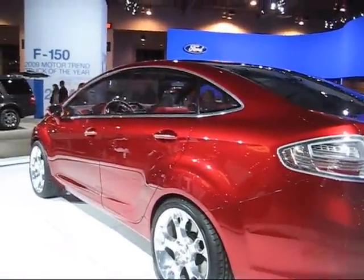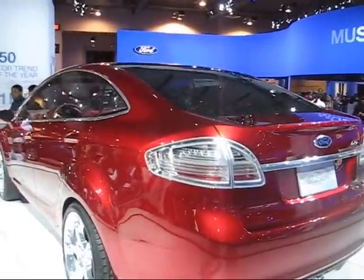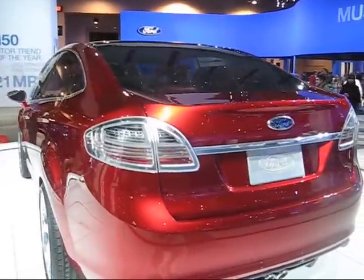And this is the Ford concept vehicle in ruby red. It's their version of the Prius — I'm just saying that to be funny. It's a nice looking car though, and I like that color.